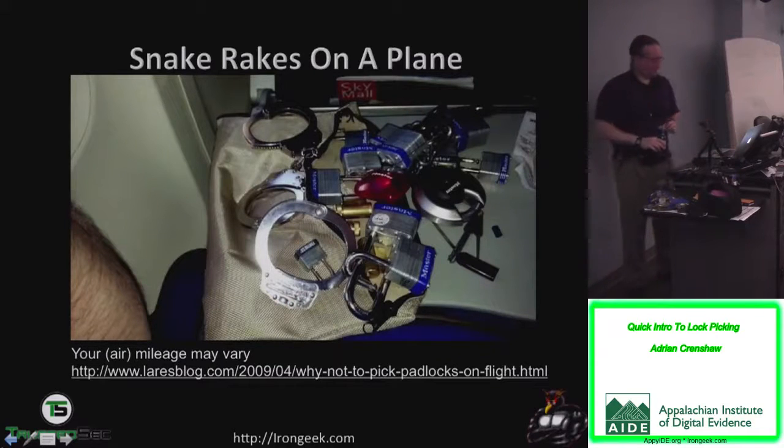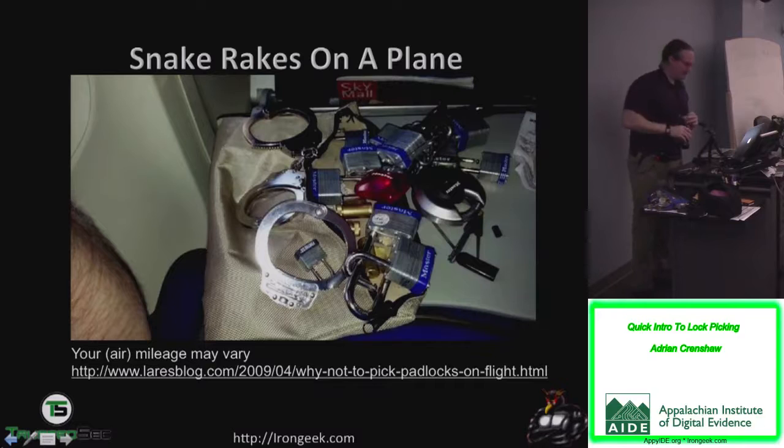One of my pastimes on a plane is to lock pick, and I've never had a problem — picks get on with no issues. The main things ever confiscated from me were wire strippers and soldering irons. I get on planes all the time with this kit, sit there and pick locks, and people next to me ask, 'Are you a professional locksmith?' I say, 'No, criminal.' Chris Nickerson, on the other hand, had people freak out when they saw him picking locks on a plane — he got escorted off when they landed.